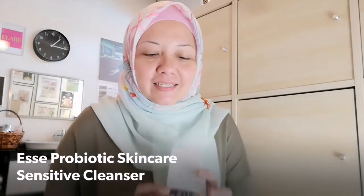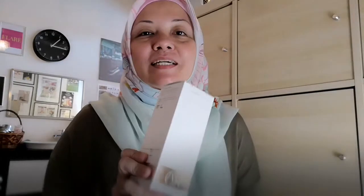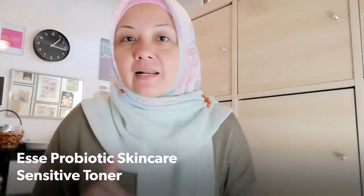Starting off with the first and most important item, which is the cleanser. This is a cream cleanser — it's very lightweight, very gentle, and it has a really lovely scent. You can use it for any skin type, specifically for those who have issues like eczema, rosacea, or dermatitis, or any skin that is easily irritable to the environment.